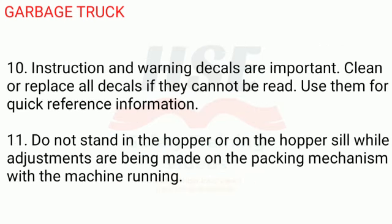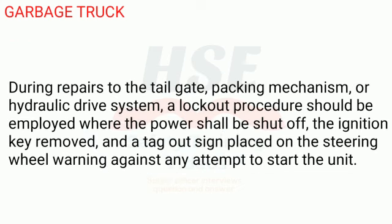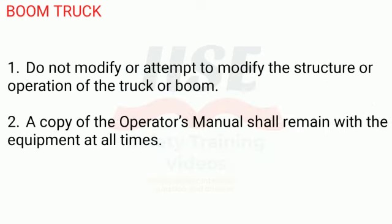10. Instruction and warning decals are important. Clean or replace all decals if they cannot be read. Use them for quick reference information. 11. Do not stand in the hopper or on the hopper sill while adjustments are being made on the packing mechanism with the machine running. 12. During repairs to the tailgate, packing mechanism, or hydraulic drive system, a lockout procedure should be employed where the power shall be shut off, the ignition key removed, and a tag-out sign placed on the steering wheel warning against any attempt to start the unit.